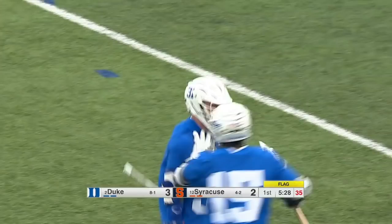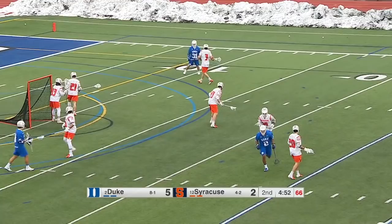Seau down the alley, feeding the crease, Manown beats Porter, it's 4-2 Duke.